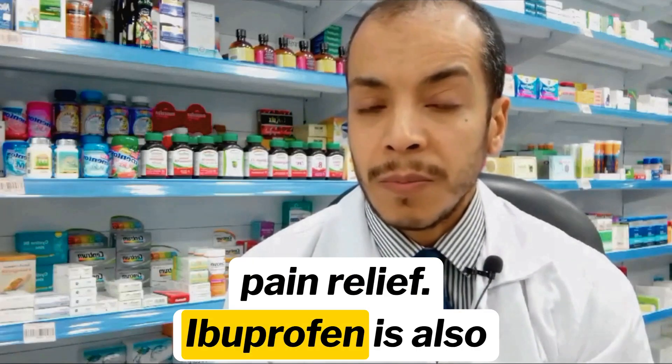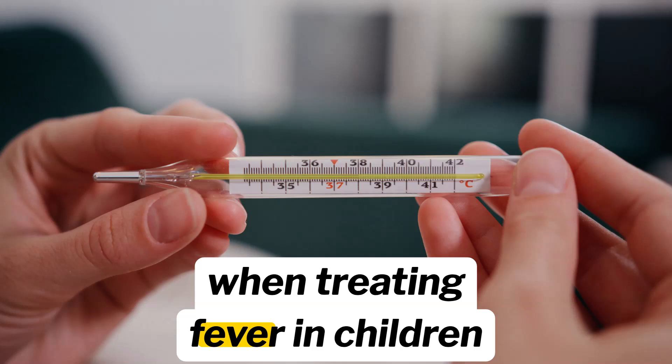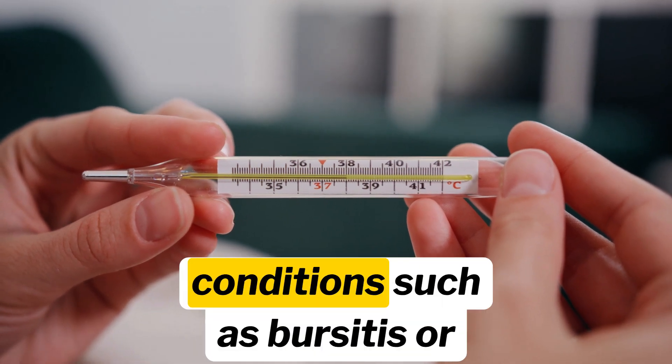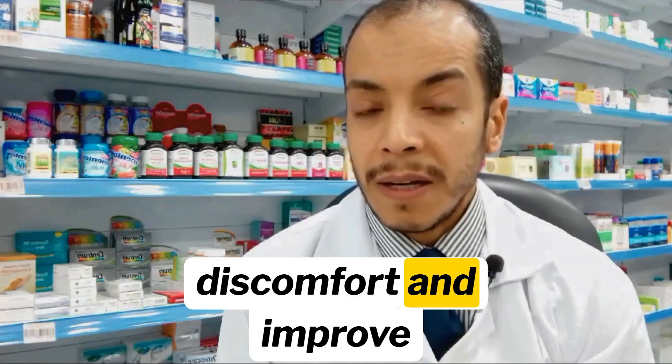Beyond pain relief, ibuprofen is also effective in lowering fever, making it a go-to option when treating fever in children and adults alike. Additionally, some healthcare providers may prescribe it for specific inflammatory conditions, such as bursitis or tendonitis, to help reduce discomfort and improve mobility.